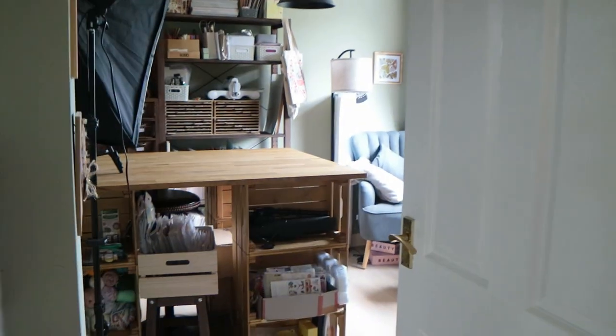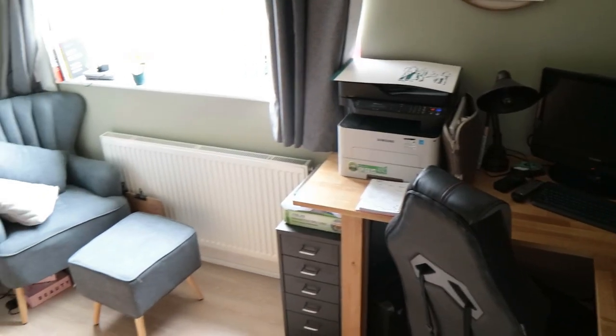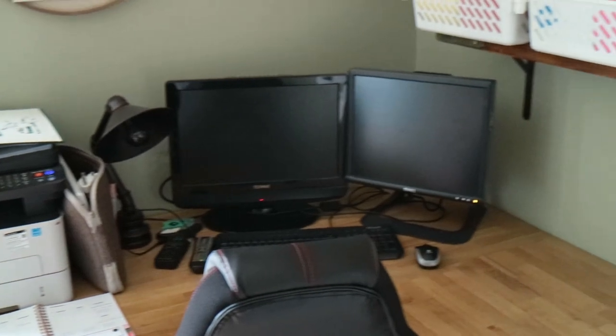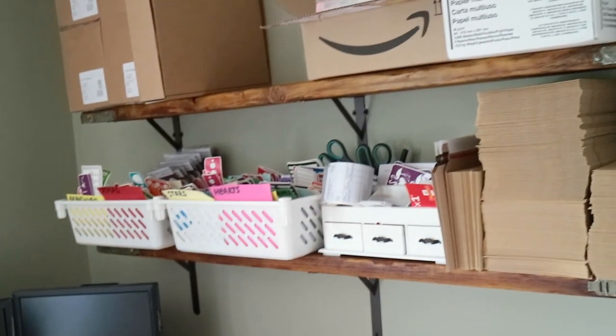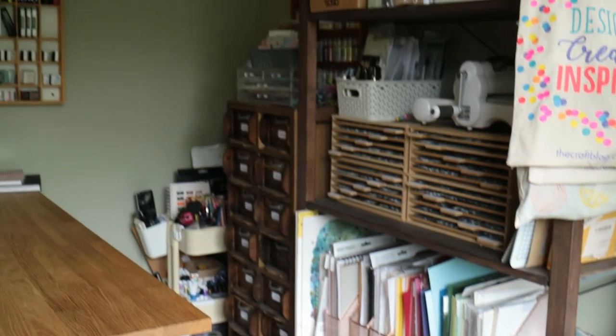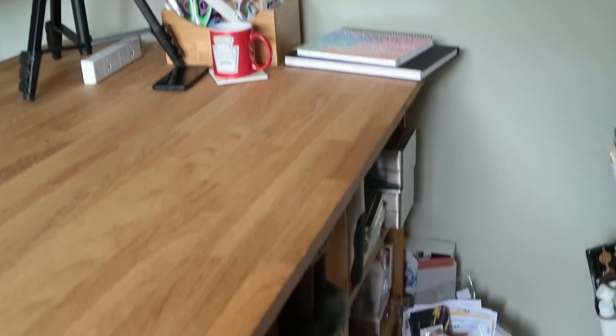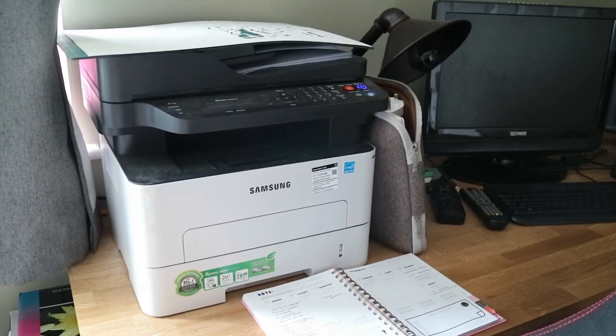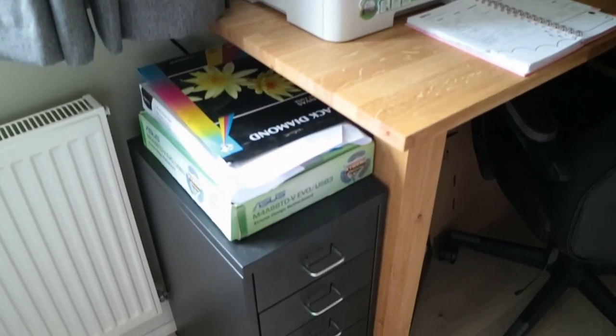So without further ado, let's get into the video. Welcome to the voiceover portion of this video. This is my computer desk — I also always have my planner on the desk. There's my laser printer that I use for my business, and then I have this little drawer unit which has lots of random business-related stuff in it.